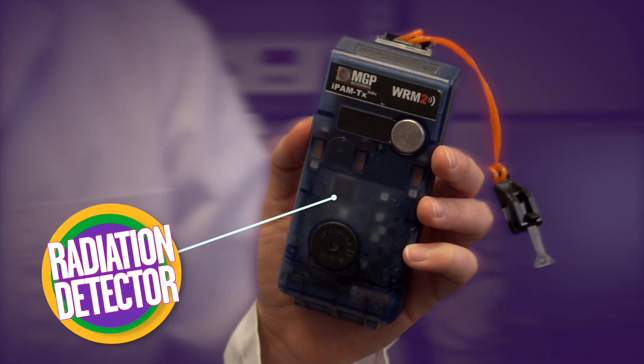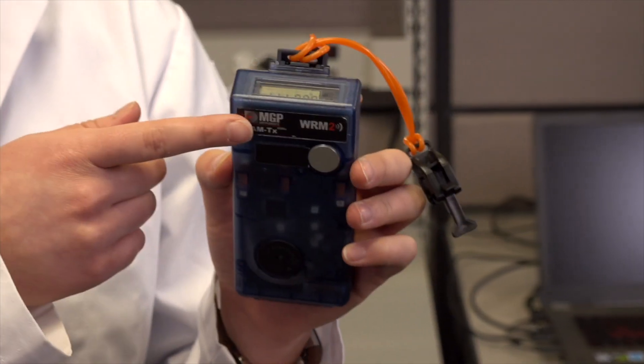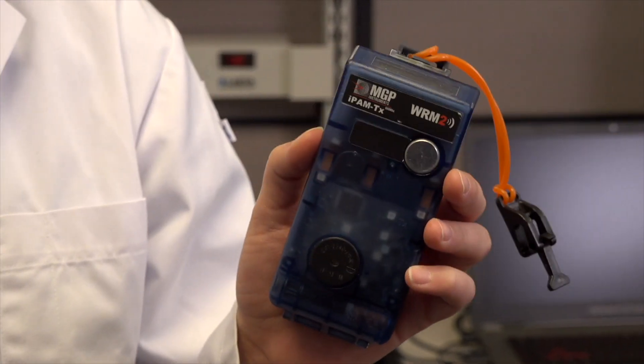The way things work right now is workers in the field have this device connected to them and this tells them what the radiation dose is. If they get too high of a dose it will vibrate and it will alarm. But part of the issue is they're wearing their plastic suit with air flowing through the suit — it's really hard to hear, it's really hard to feel things. Sometimes they can't hear it and they can't feel it. So one of the solutions is to give them a visual display by connecting this device so you can actually visibly see it up in your glasses.